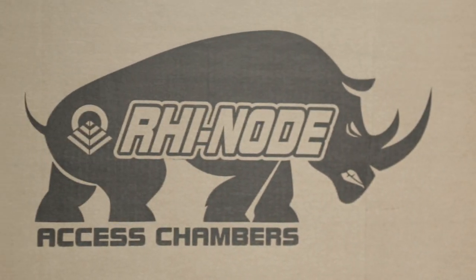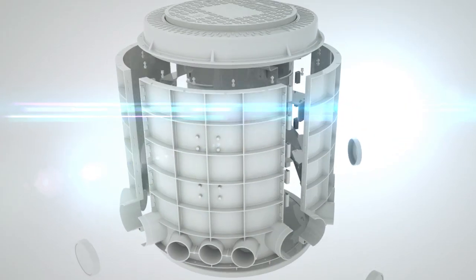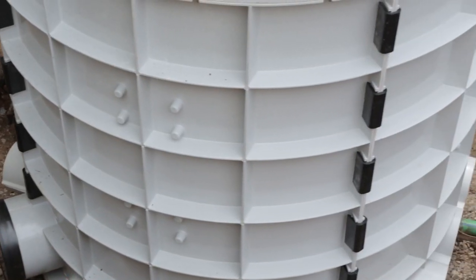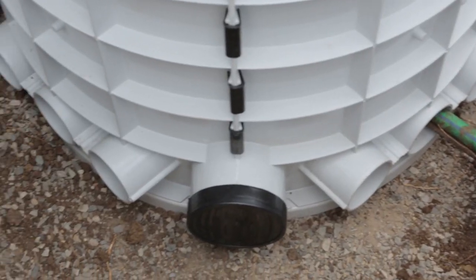SmartLock presents the Rhinode range of products, a new concept for underground chambers utilized in utility infrastructure and telecommunication networks. So why do we need underground chambers in these networks and what are the challenges faced by companies operating infrastructure in these environments today?